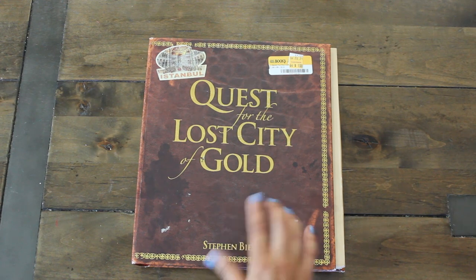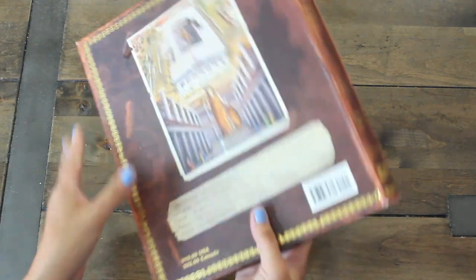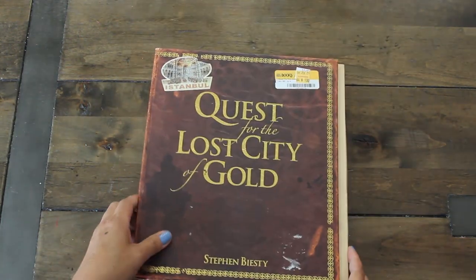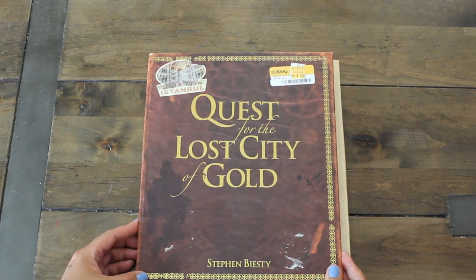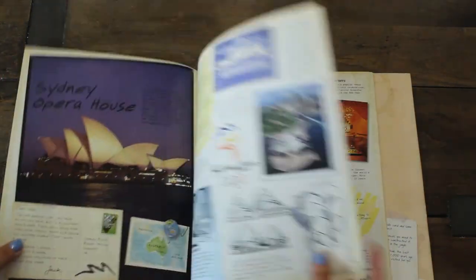I was super excited to find this one in the clearance. I love the way it looks — I think it'll make a wonderful base for a junk journal. It says Quest for the Lost City of Gold, and this is what it looks like. I like this one.